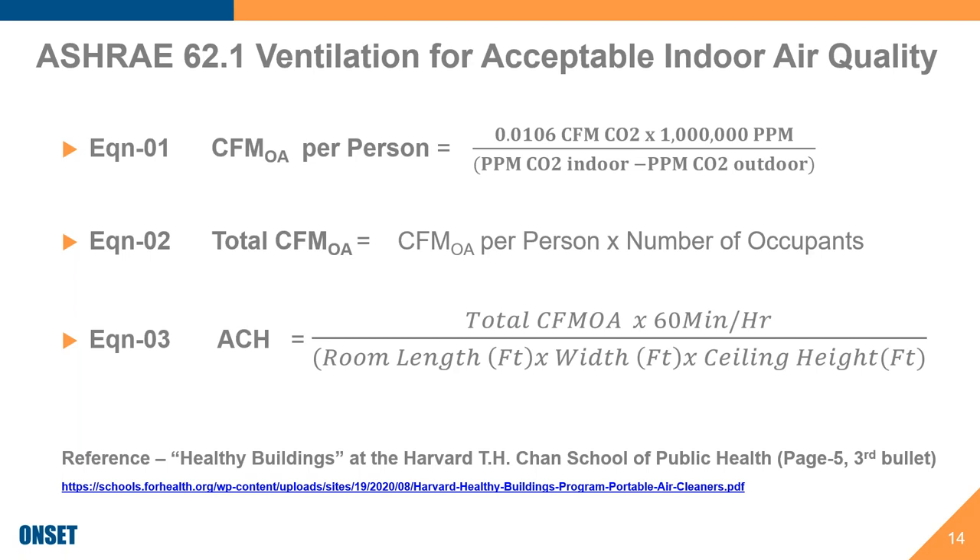Now if we take that 60 CFM per person and multiply by the number of students in the classroom — something we've been doing during the pandemic — that gets us to 600 CFM of airflow for the classroom. That's equation two. Equation three cascades right into that, taking this 600 CFM of outdoor air as the numerator, dividing by the room volume in cubic feet (the length × width × ceiling height), and converting from minutes to hours to determine air changes per hour. So the ventilation air changes per hour — which began with differential CO2 readings and adding the number of people — mathematically works out to 4.4 air changes per hour in this example.